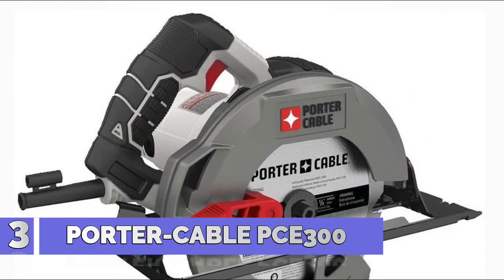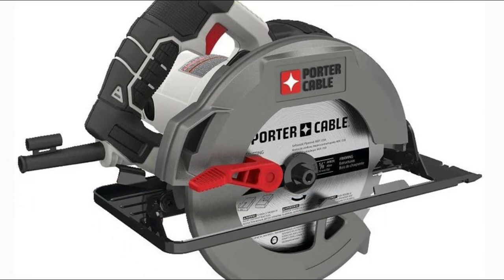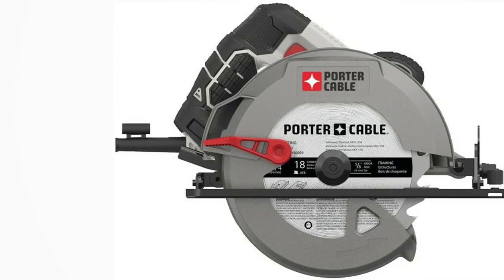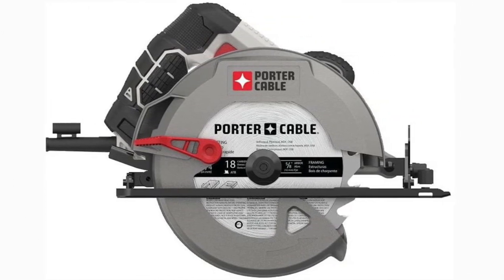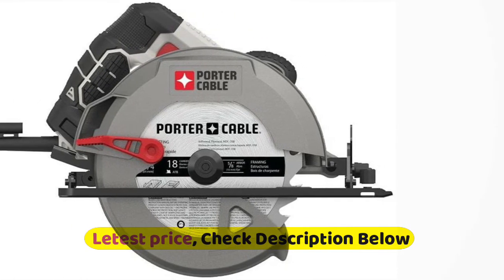Number 3: Porter Cable PCE300. Its 15 Amp motor running at 5500 RPM provides power and speed through applications. A steel shoe with optimum line of sight provides accurate cuts and durable construction. It features a spindle lock and depth adjustment for quick adjustments on the job, and weighs only 9.5 pounds with a bow handle for comfort and clear line of sight.